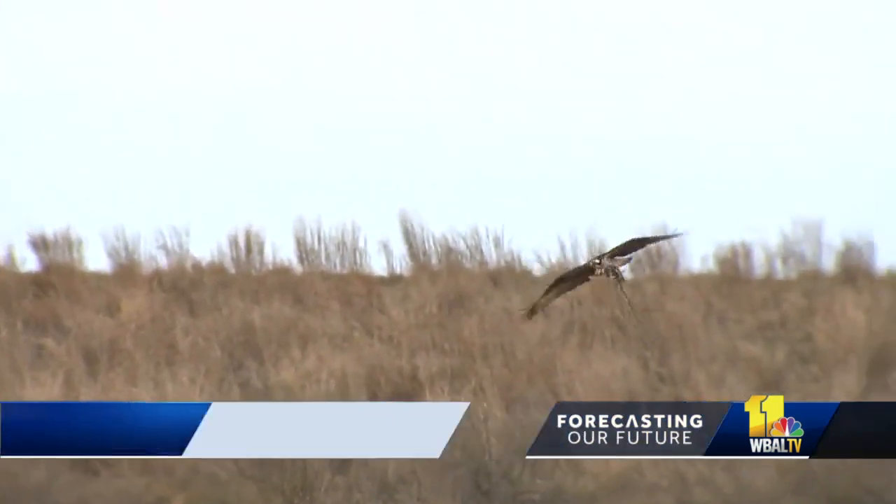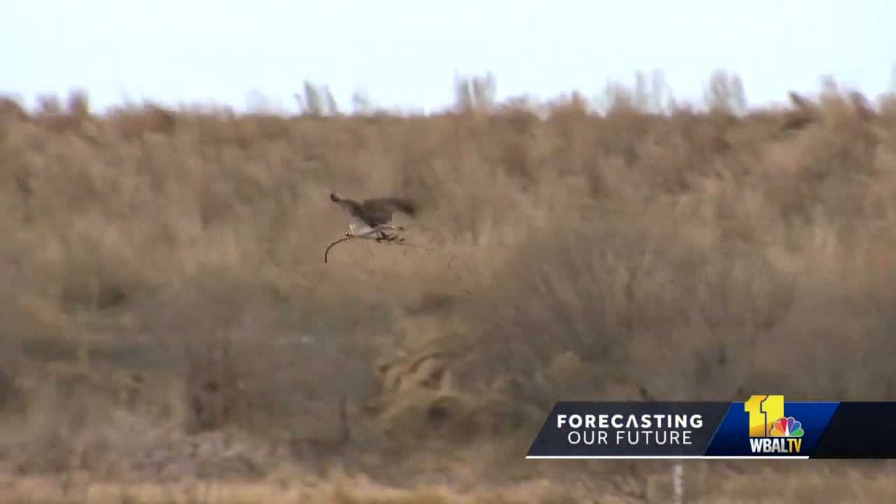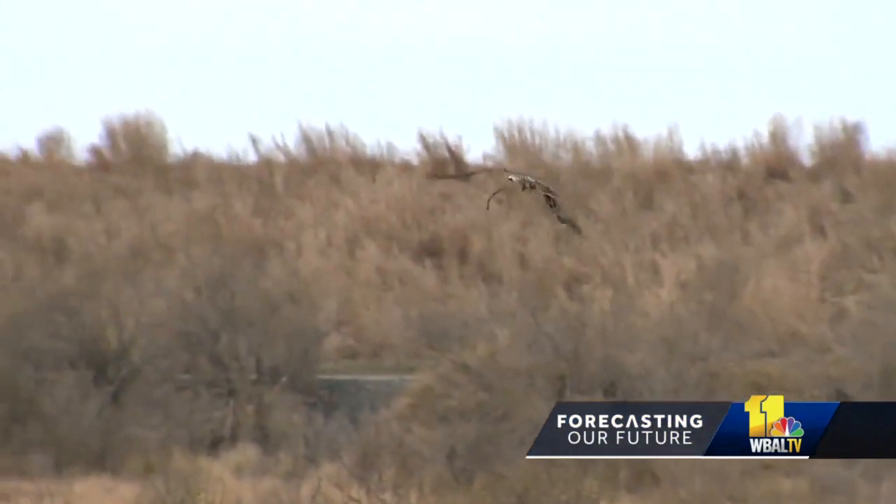We have birds, we have mammals, we have fish and vertebrates — an entire ecosystem here on Poplar Island. These habitats are designed with intent, each built for specific animals where biologists conduct research.